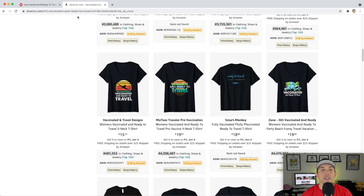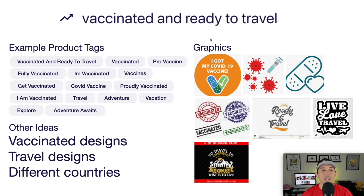Looking at the image board for vaccinated and ready to travel — use product tags about vaccinations and COVID vaccine. Graphics to consider: band-aid with a check mark, 'V vaccinated,' a stamp-style 'vaccinated' design, or a band-aid with a heart. You can also use these as tags for your travel or vaccination designs generally. That is your trend number four: vaccinated and ready to travel.